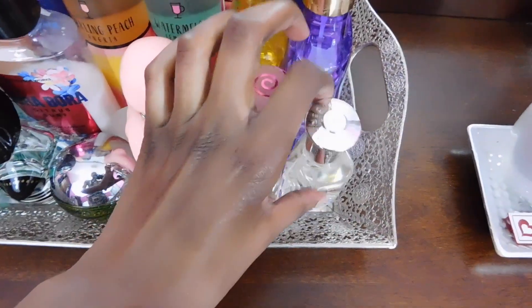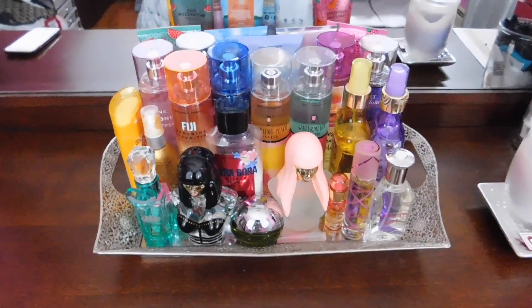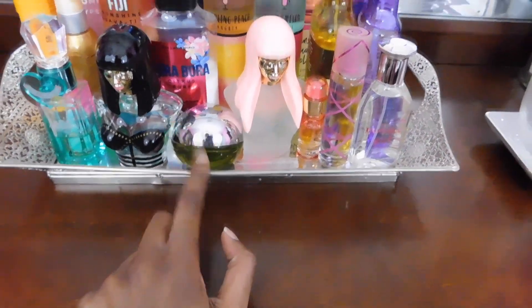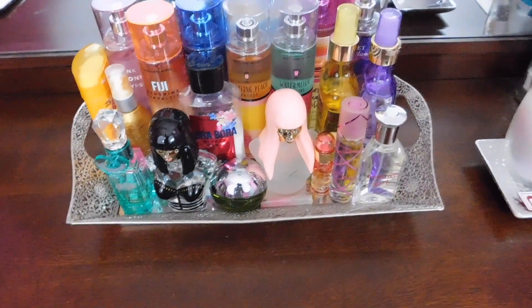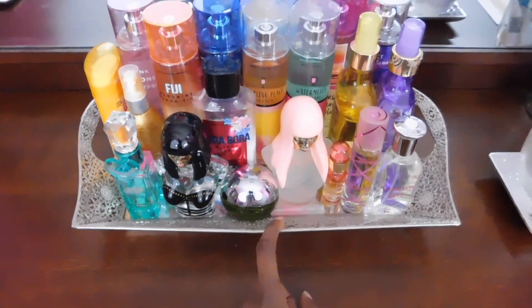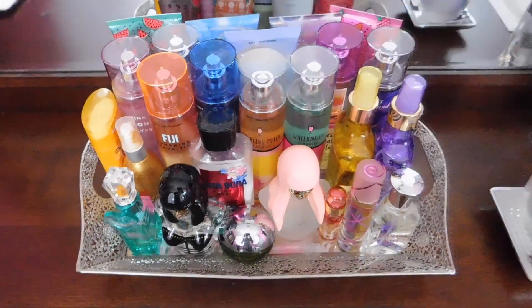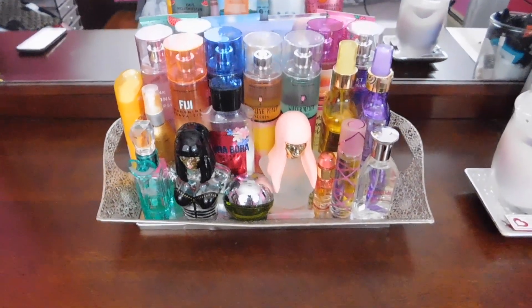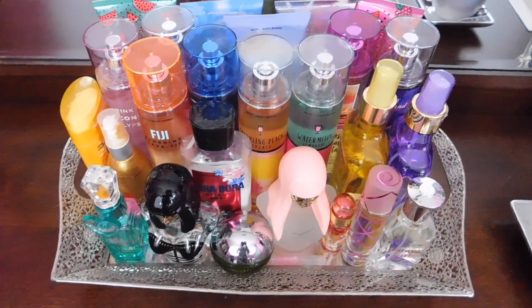So that was pretty much my entire perfume collection. I'm going to zoom out and show you guys everything. This is just what I keep everything on — this little tray is not technically a perfume tray, but you can put it on your vanity or dresser. I got it from Marshalls and it really keeps your perfumes in a nice, organized manner. I am going to have to find something a little bigger though, because I'm running out of room. Please let me know if you guys have any of these, and I will see you guys next time.